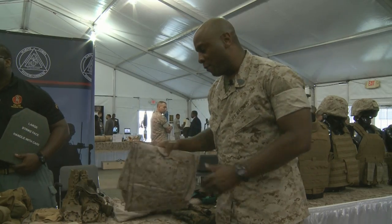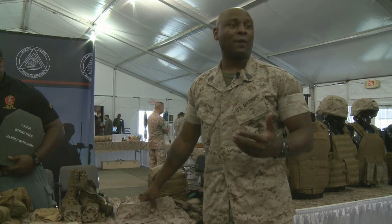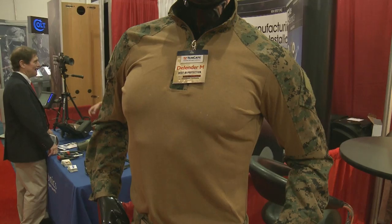We have a light uniform. We have the FROG gear. It's a lot lighter than the gear we have right now. It gives you that protection — that FR, that flame-resistant protection. Very thin material, very breathable when you're wearing it in the heat of Afghanistan.